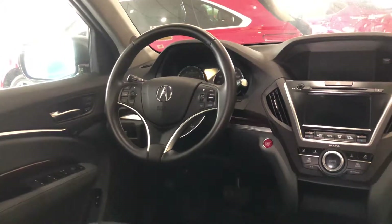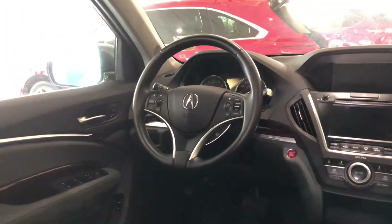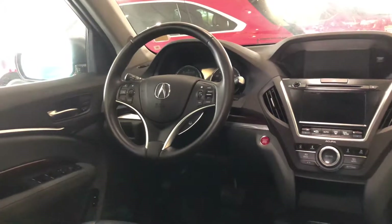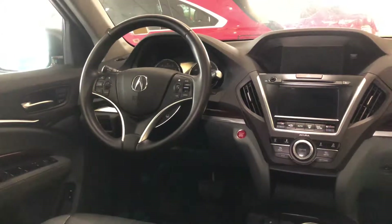I also like that this exterior color complements the interior eucalyptus leather wonderfully. So take a look at this vehicle — you'll be pleasantly surprised not only by how great it looks and the value it has, but how amazing it drives.